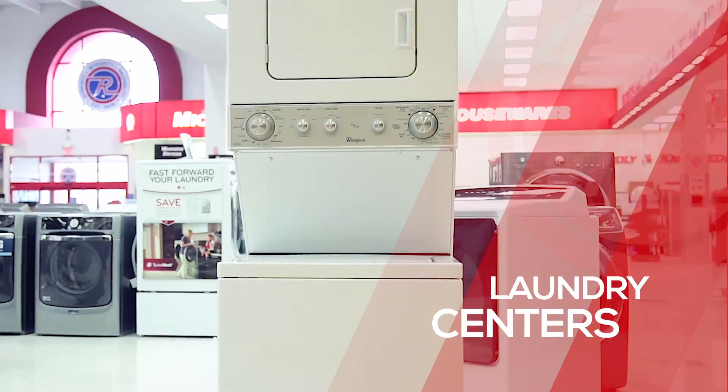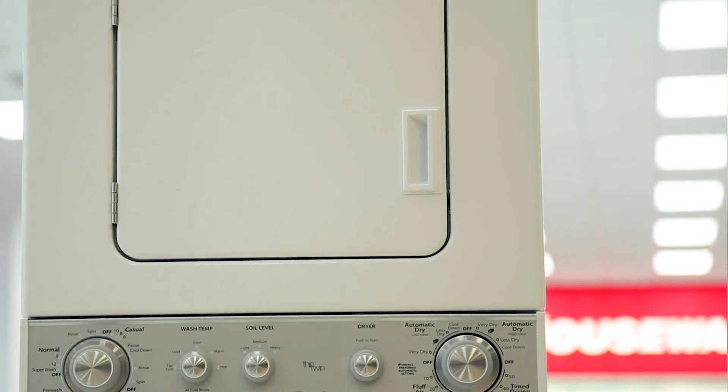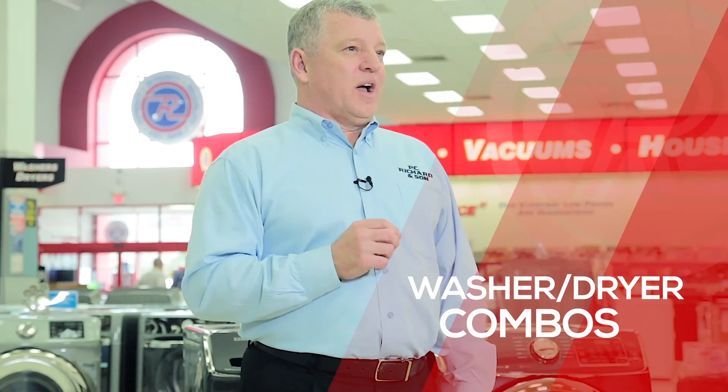Laundry centers are a one-piece washer and dryer. The dryer will always be positioned on the top, and they're available in both electric or gas dryer types.